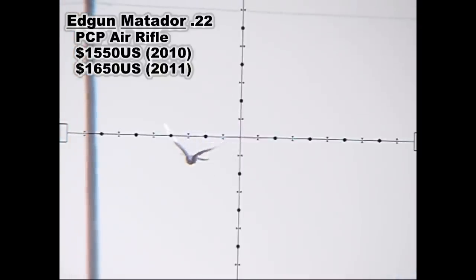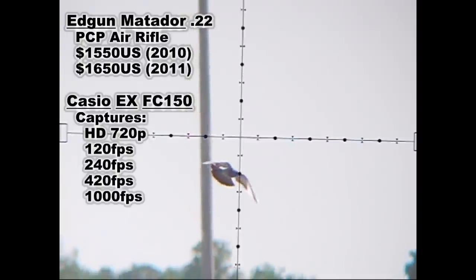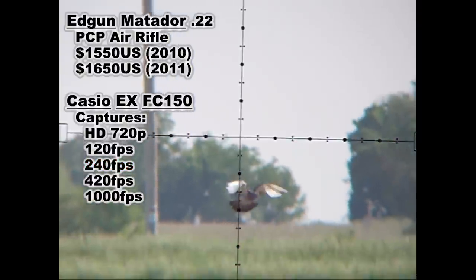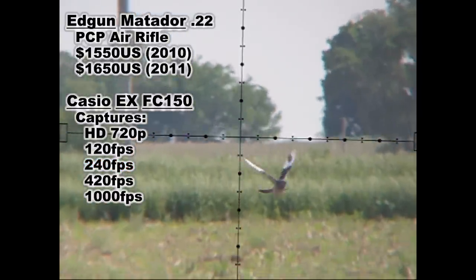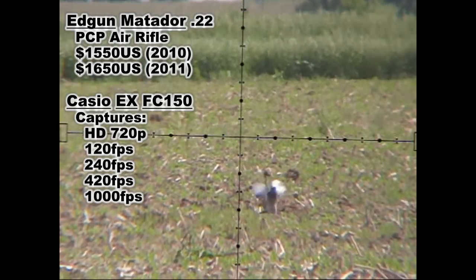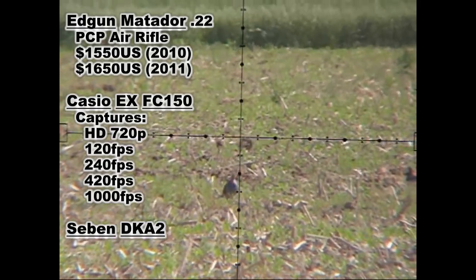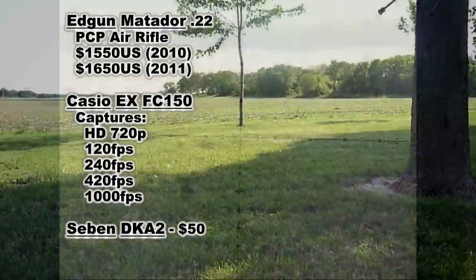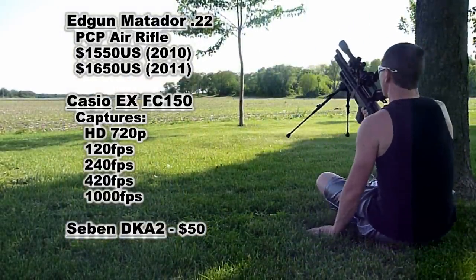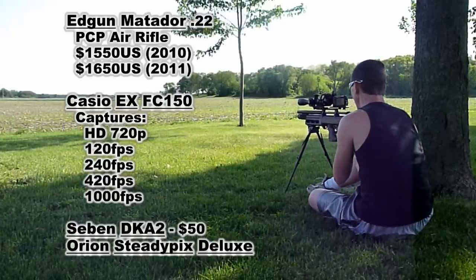My camera is the Casio EX-FC150 and it captures slow motion video. I use 240 frames per second almost exclusively. Only on rare occasions do I go to 120 frames per second, and that's in low light conditions. The camera mount is a 7DKA2. It costs $50 US. The exact same mount is also made by a company called Orion, and that model is the SteadyPix Deluxe Camera Mount.